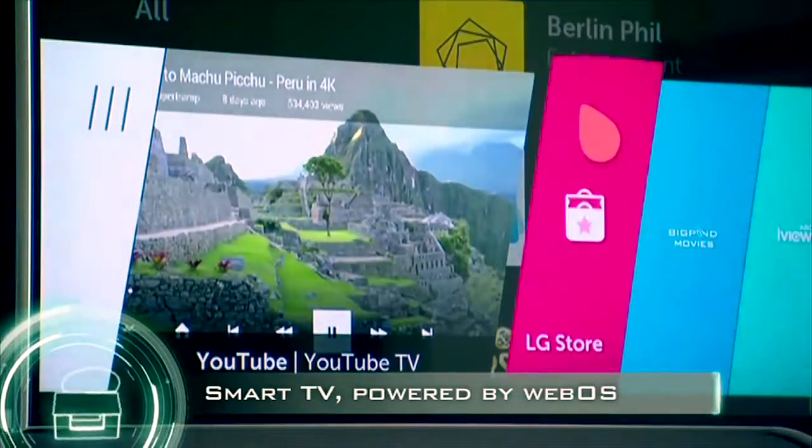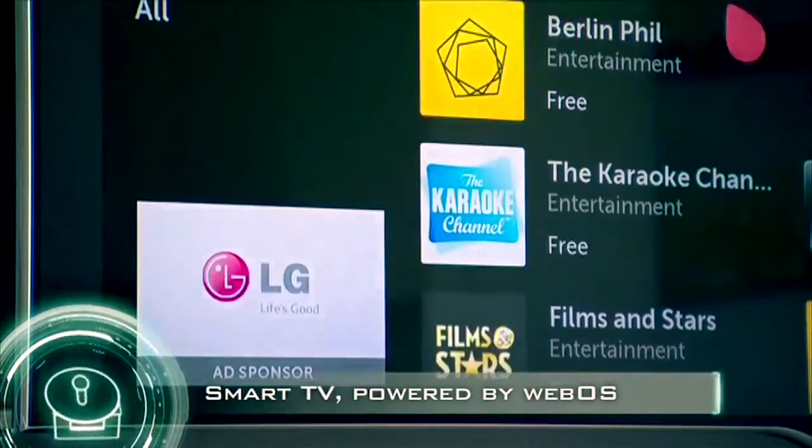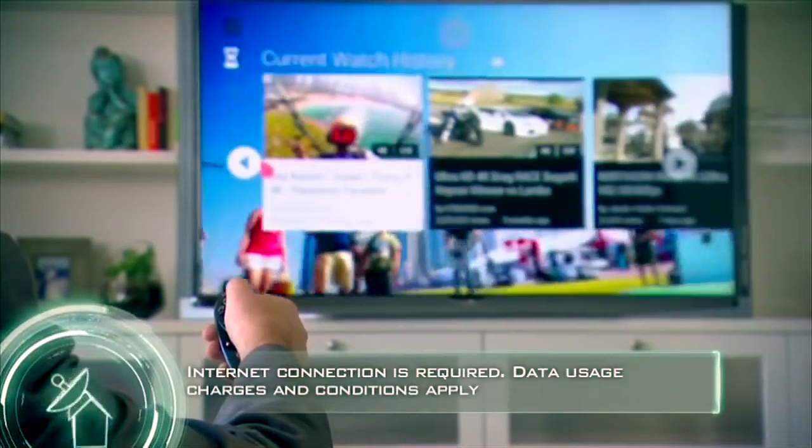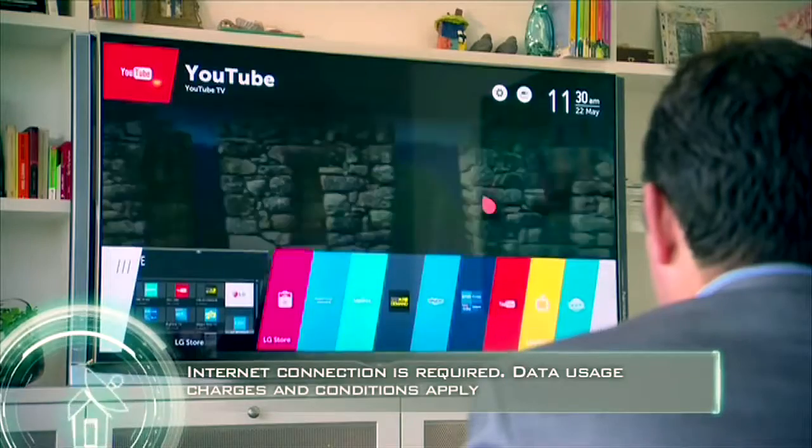Under the hood, the smart TV functions are powered by WebOS — a revolutionary new smart TV operating system that lets you quickly and simply access the content you love most.